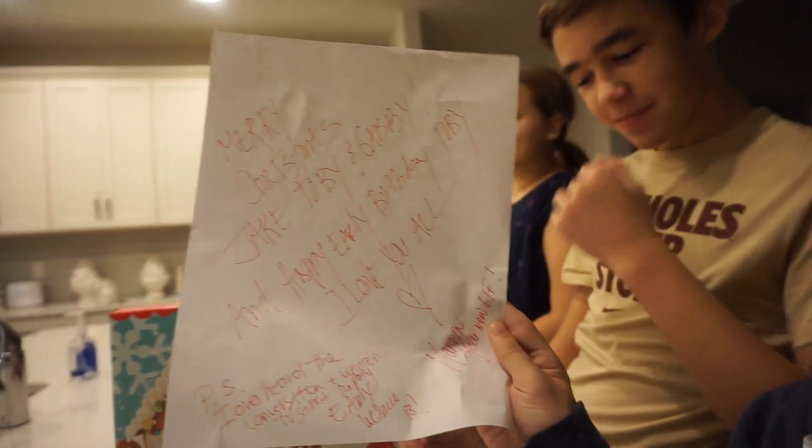In today's vlog, the children were visited by one of Santa's elves. If you can see it — yeah Toby, you can read it. It says: Merry Christmas Jake, Toby, and Gabby, and Happy Early Birthday Toby. I love you all. P.S. I overheard the conversation, wanted to start the party early.